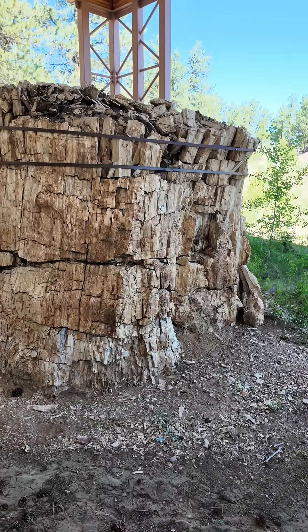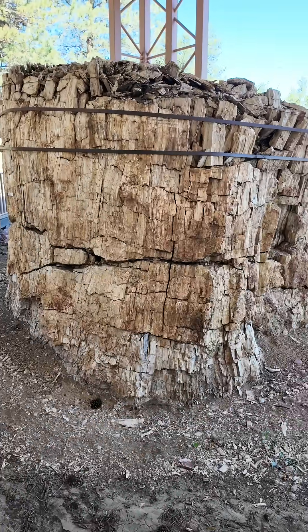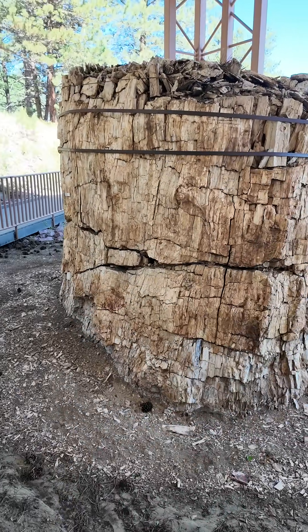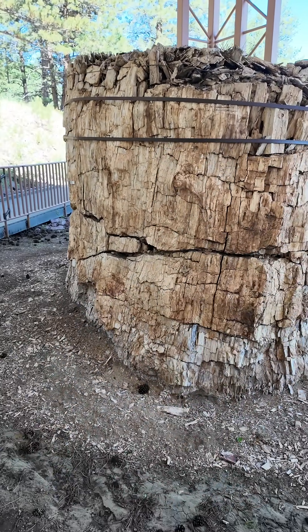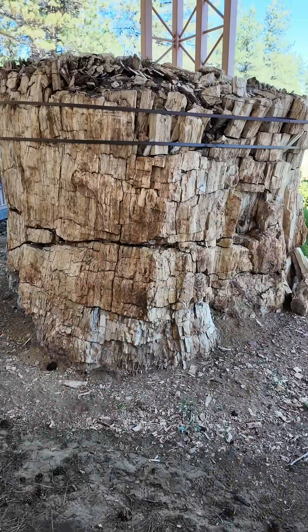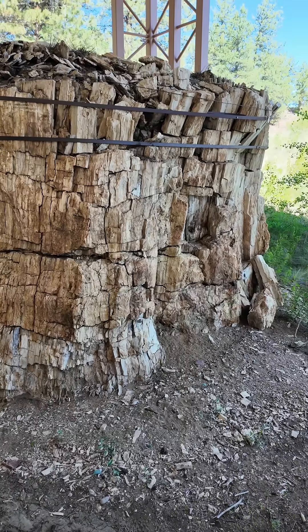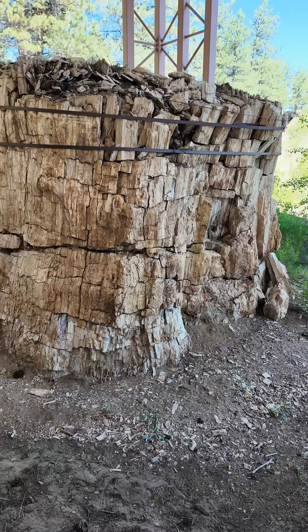Check this out, everybody. Giant redwoods preserved in time. This is a redwood stump from 34 million years ago that was preserved by a volcanic event here 34 million years ago in Florissant, Colorado.